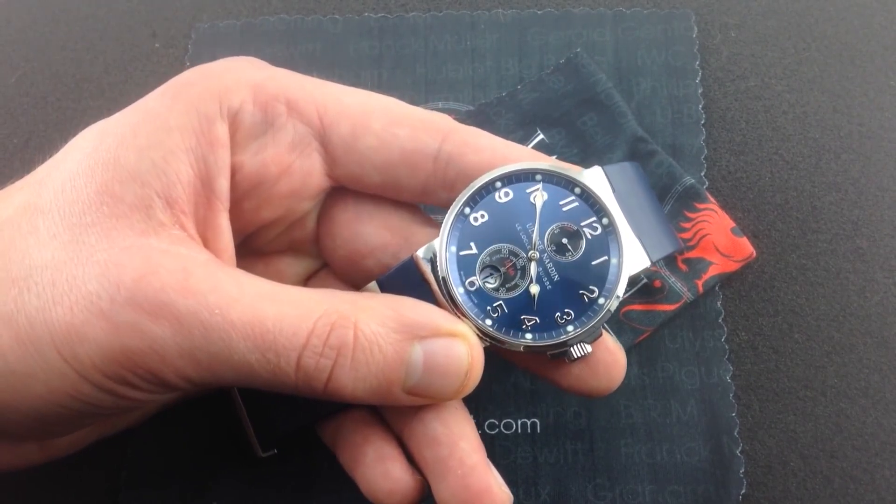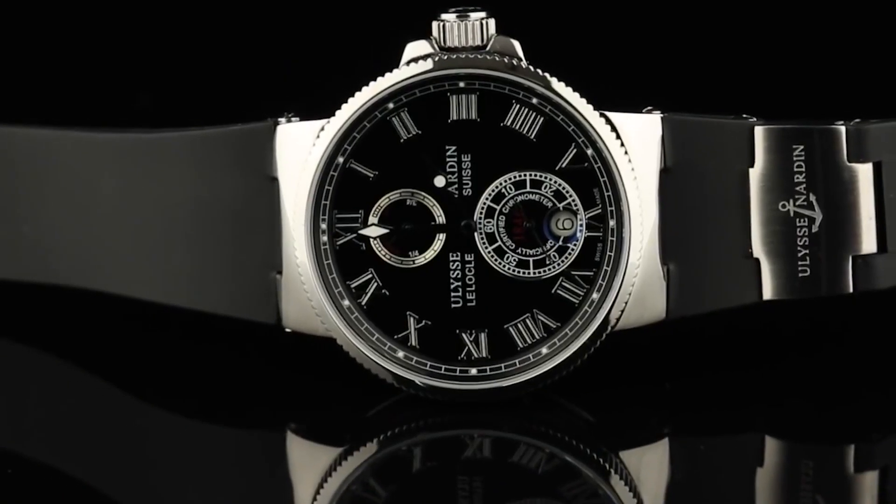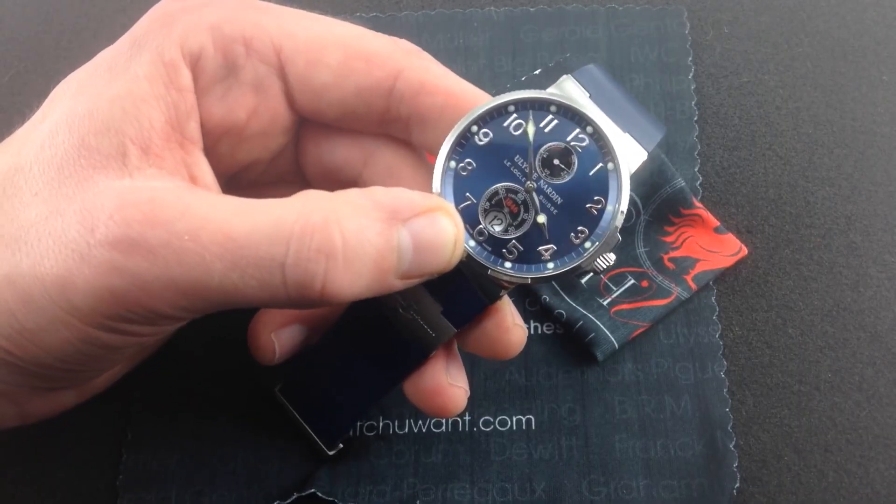It features a power reserve that lasts 42 hours. According to Factory Basel, the Maxi Marine Chronometer may be purchased for approximately $17,500.